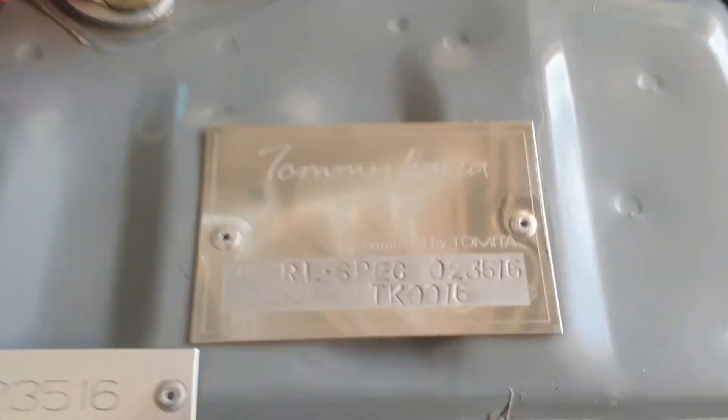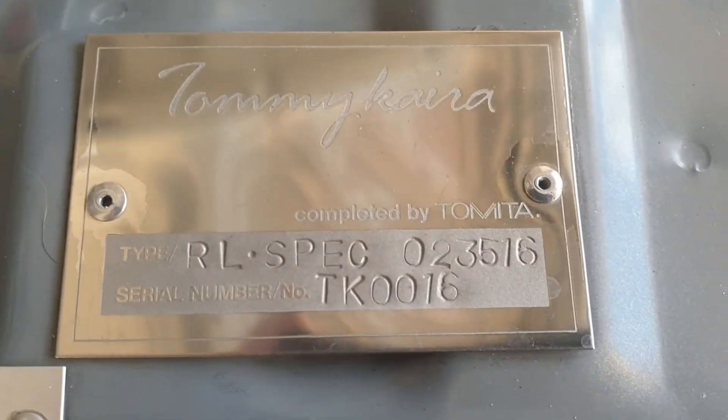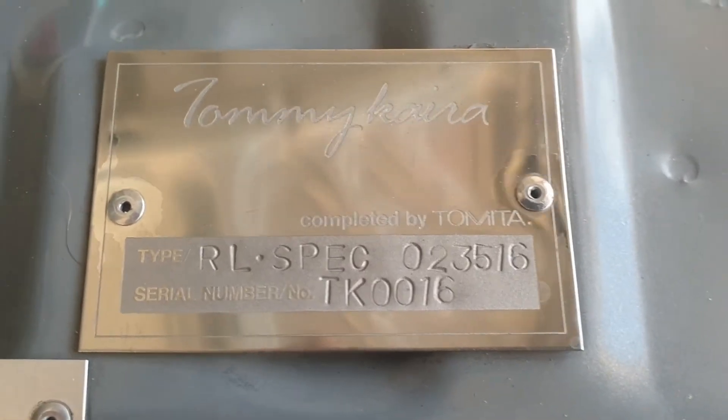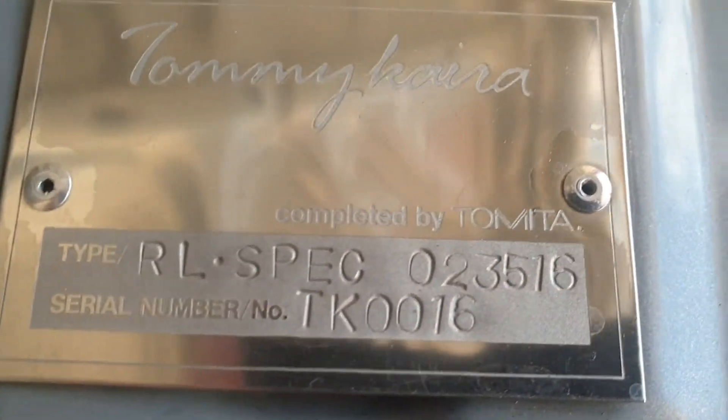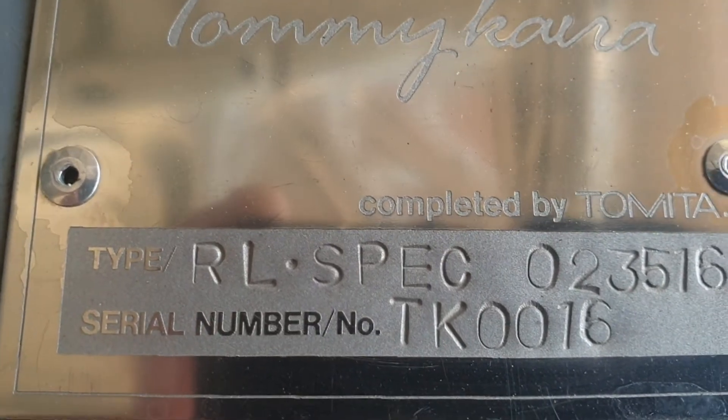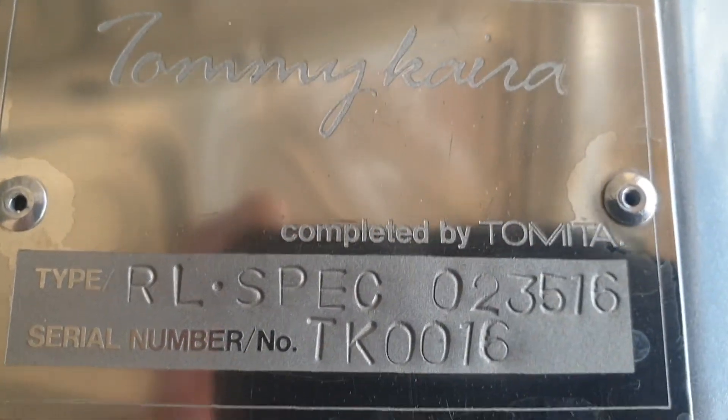It comes with the Tommy Kira signature badge. This one's a Spec RL and it's number 16 — the 6 actually means it was made in 1996, so this is the first RL spec to be made.